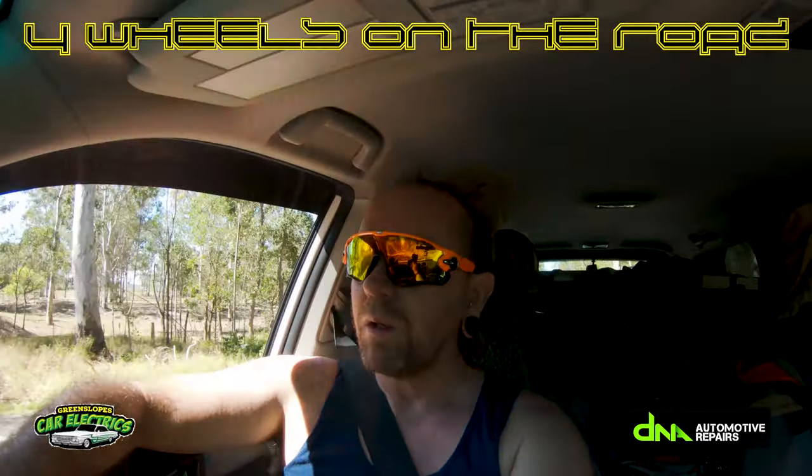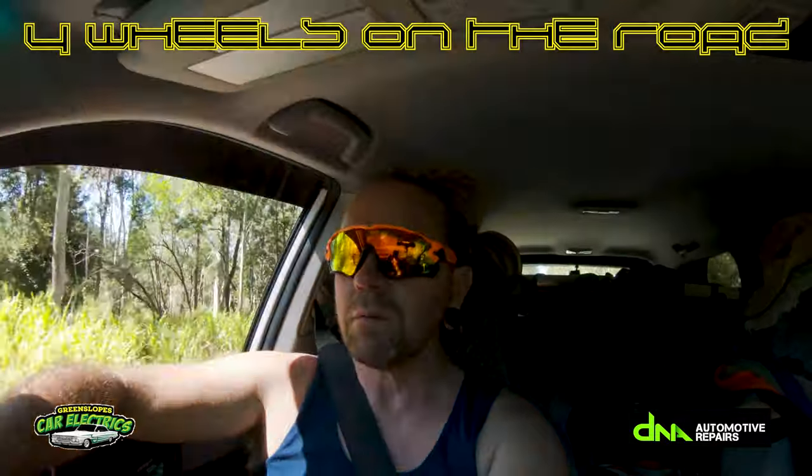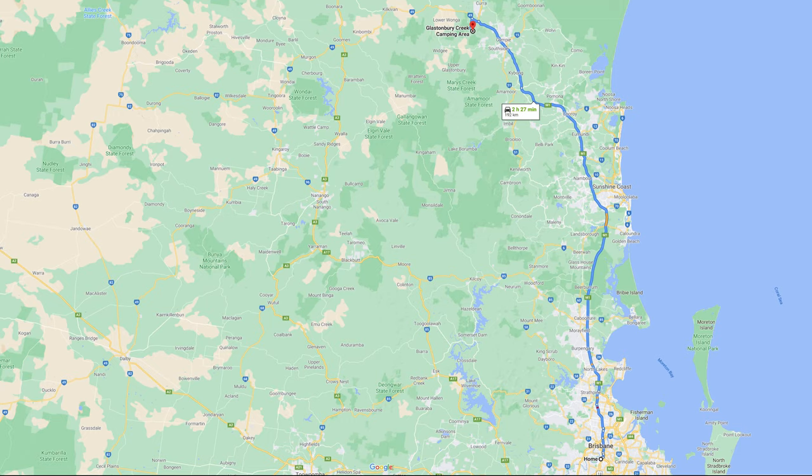Here at 4Wheels on the Road we're dedicated to help you get the most out of your time away. This trip we're headed two and a half hours north of Brisbane, just outside of Gympie, to Glastonbury Creek Camping Area.